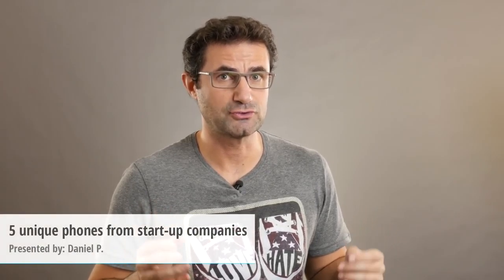Every company has been a startup at some point, and with new ways to crowdfund ideas, many newcomers in the cutthroat smartphone business are trying to come up with the next best idea against all odds. In case you would consider buying a phone from such a company, with all the risks and rewards involved, we're rounding up five of the coolest ideas on the phone startup scene at the moment. Check them out!